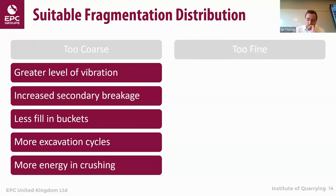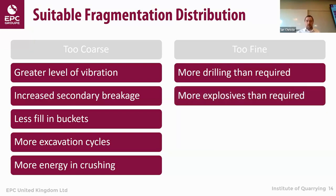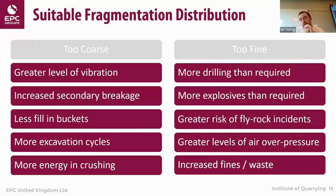If fragmentation is too fine, besides geological factors, it could indicate we're putting too much energy into the rock mass — perhaps more drilling than required, holes too close together, using more explosive than necessary. Too much energy could bring increased risk of fly rock and greater levels of air overpressure. It can also increase fines or waste material. Some people want fines, some don't, and there will be a certain product split you may want, but too much energy over that area could increase fines output.